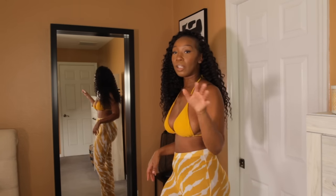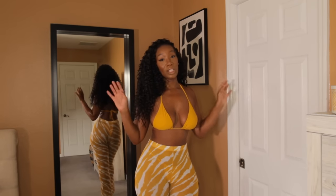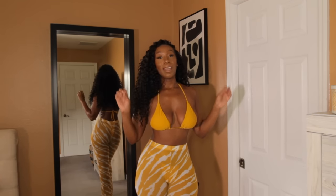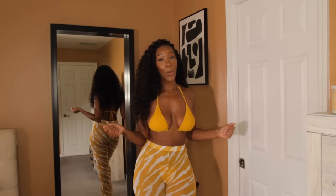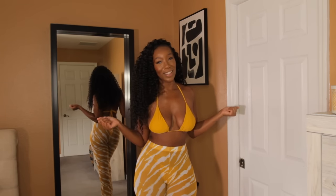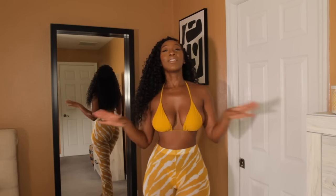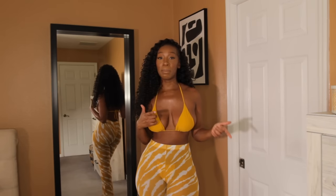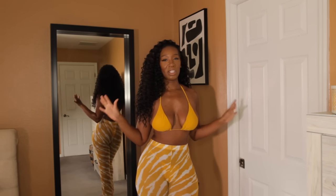I got this whole entire ensemble from MAC Collection — I'll link everything below. Your girl got this on sale. We shop sales on this channel and get really cute things at a great price. I got this for $16 from MAC Collection. If you follow them on Instagram, they're known for their swimwear and they have really good basics too.